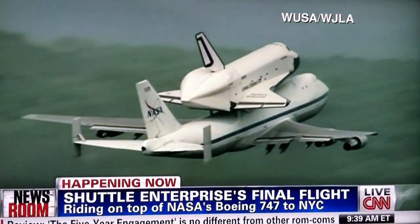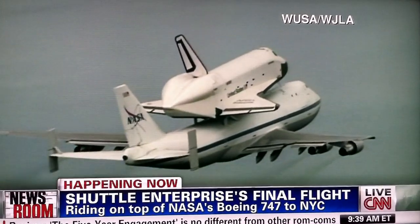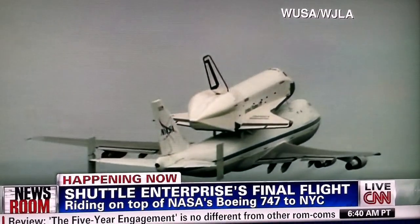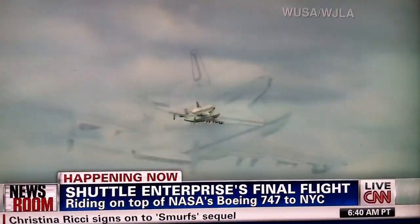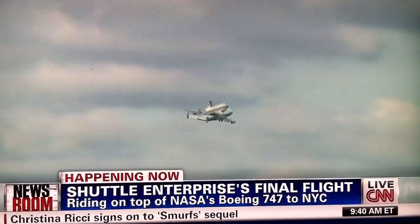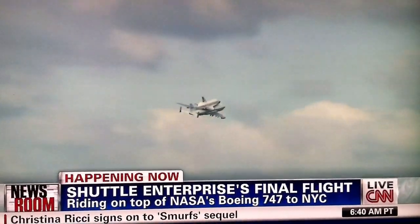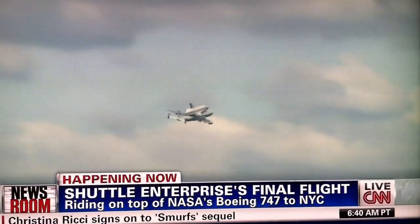Well, when you look at this 747 with a space shuttle on top, that is a huge flying vehicle right there, so it looks like it's going slow, but it's actually going quite fast. If you were looking at a small airplane going at that same speed, it would appear to go faster, so there's a little bit of an illusion here.